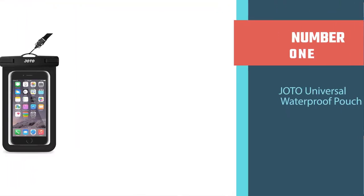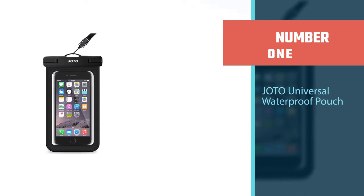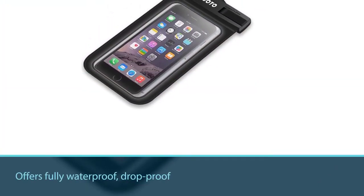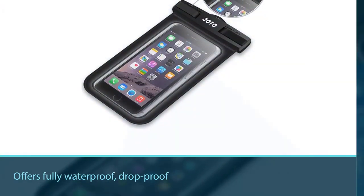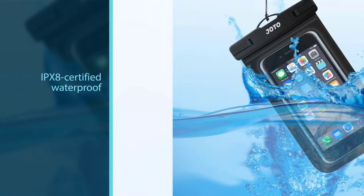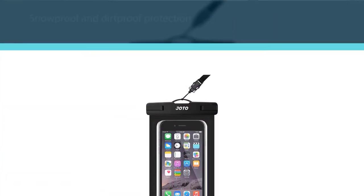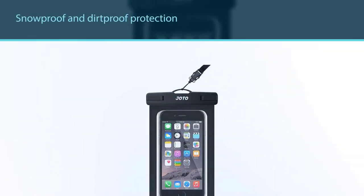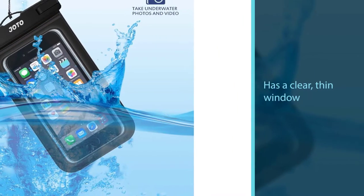Number one, most popular: the Joto Universal Waterproof Pouch. The crème de la crème of waterproof phone pouches, the Joto Universal Waterproof Pouch offers fully waterproof, drop-proof construction. It's IPX8 certified waterproof for up to 100 feet, with full snowproof and dirtproof protection.